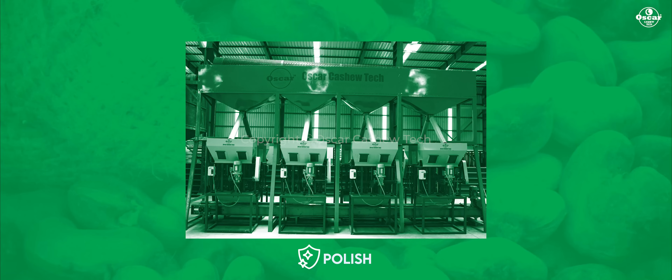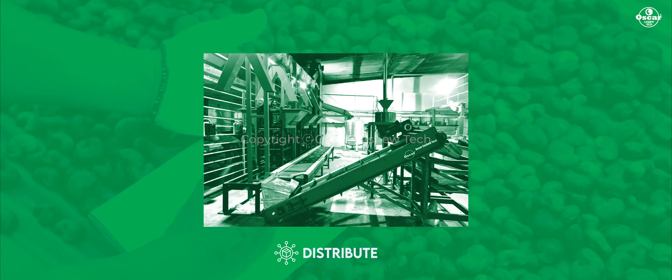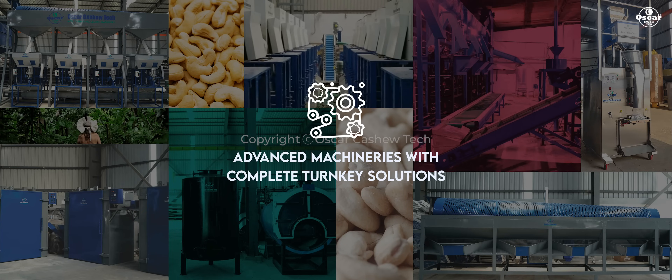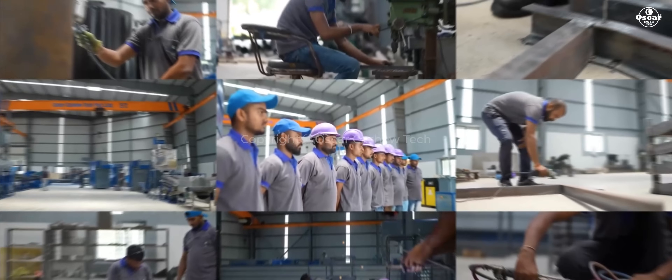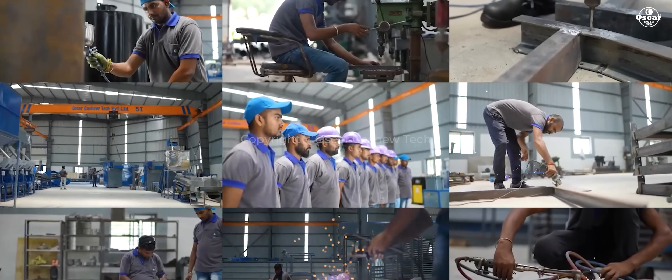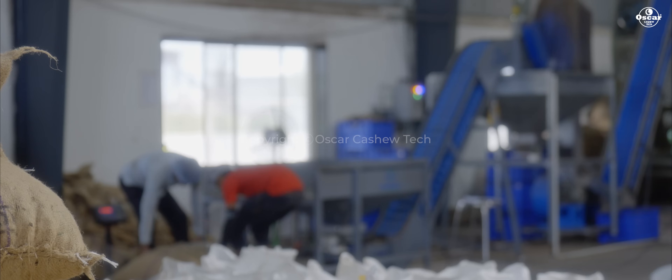We help you hunt, collect, polish, yield, and distribute the best quality cashew nuts with our advanced machineries and complete turnkey solutions. Behold the marvels that breathe life into every cashew nut that graces your palate.